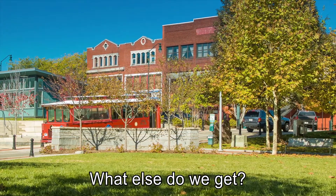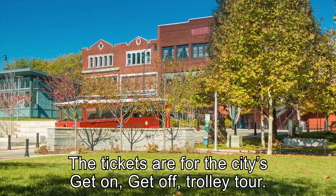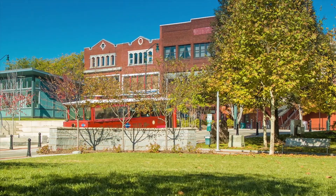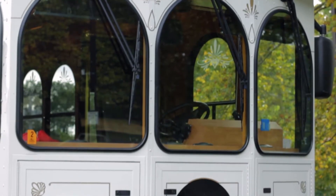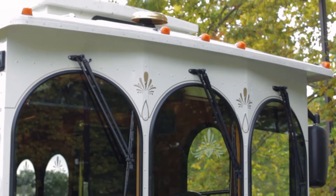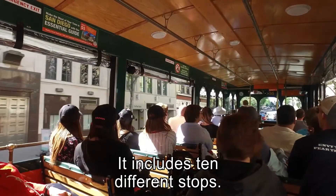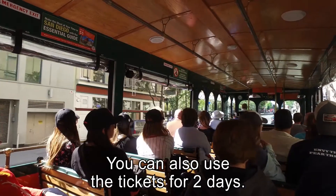What else do we get? The tickets are for the city's get-on-get-off trolley tour. So you can get on and off the trolley whenever you want. The trolley runs every 30 minutes from morning to night. It includes 10 different stops. You can also use the tickets for two days.